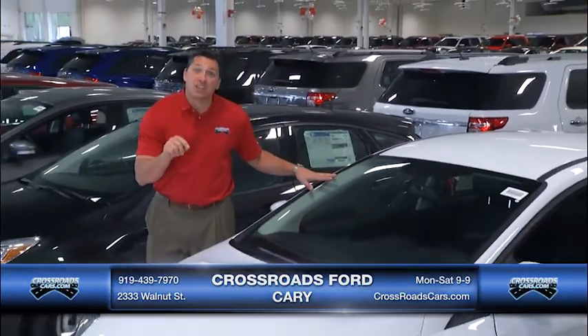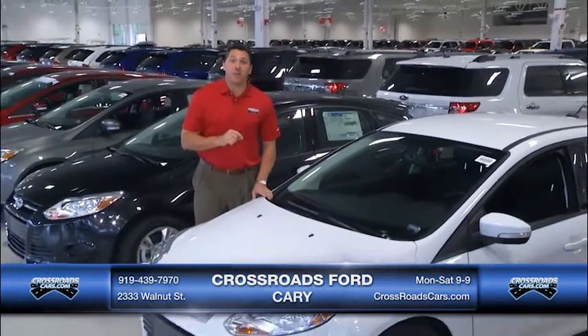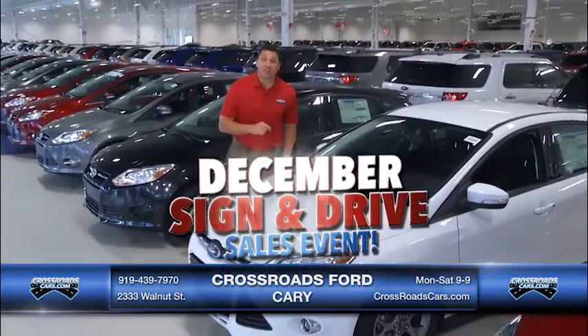Hey folks, Mark Thomas here at Crossroads Ford and Carry. This Christmas we want you to keep your cash in your pocket and not spend a dime on that new Ford, with this sign and drive sales event this December.